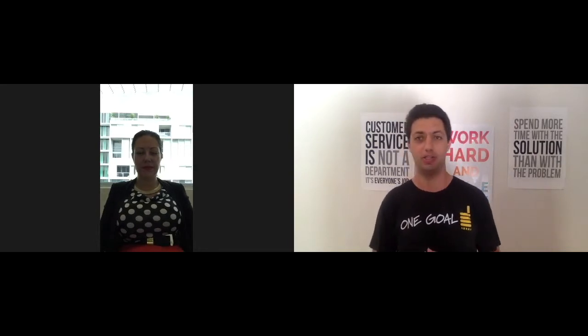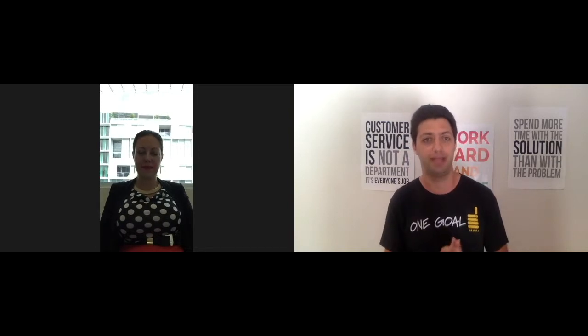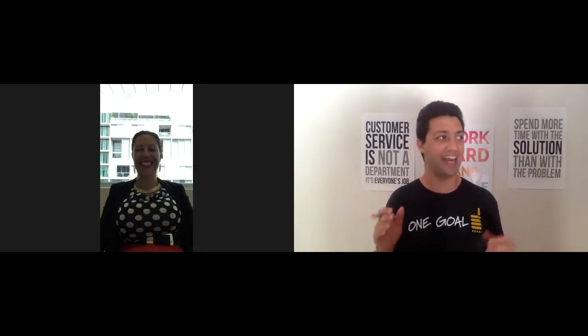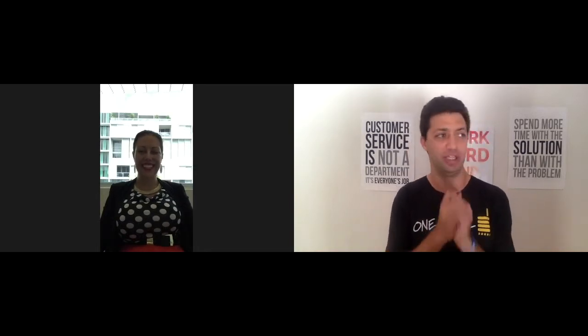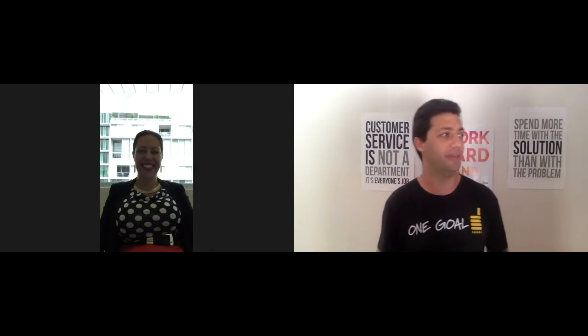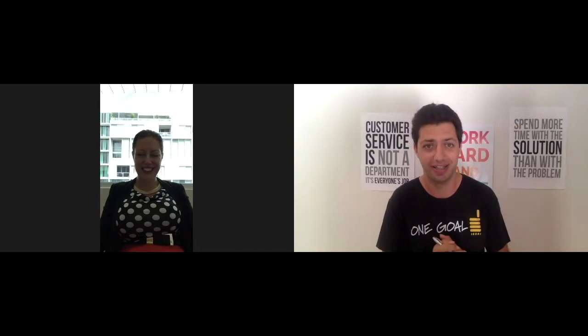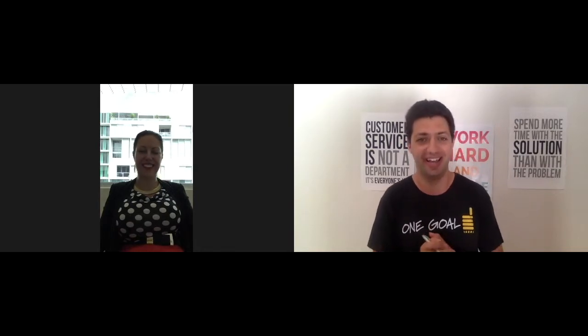Amy, you've spent the last 25-plus years in the real estate industry, doing everything from managing and growing your own portfolio to training real estate agents across Australia and New Zealand. And today you are the Head of Property Investment Management for LJ Hooker — that's across Australia and New Zealand. Correct.